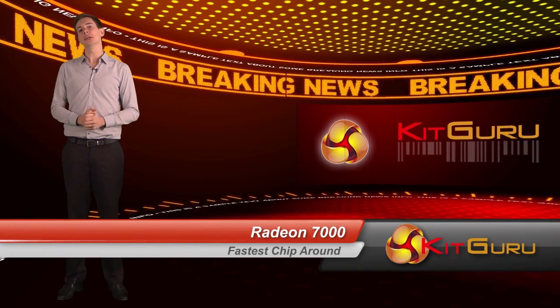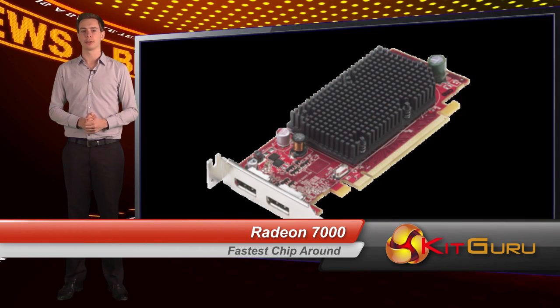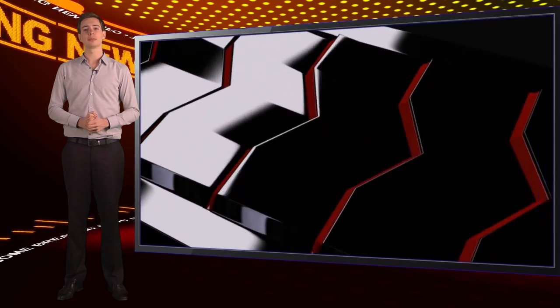So here it is — not Merry Christmas, but the latest generation of 3D graphics accelerators. December saw the launch of AMD's Radeon 7000 series cards, promising to wipe the floor with all previous generations. But does it?